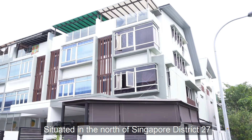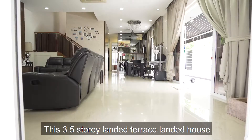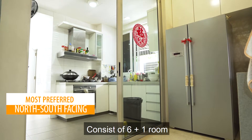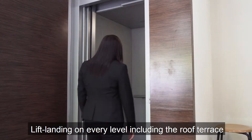Situated in the north of Singapore District 27, this unit in Ingoo Road is completed in 2009. These three and a half storey corner terraced landed houses consist of six plus one rooms with five bathrooms and suites, and a lift landing on every level including the roof terrace.